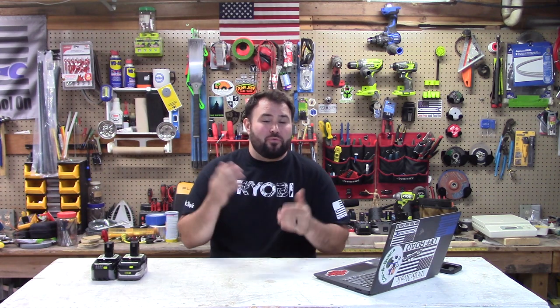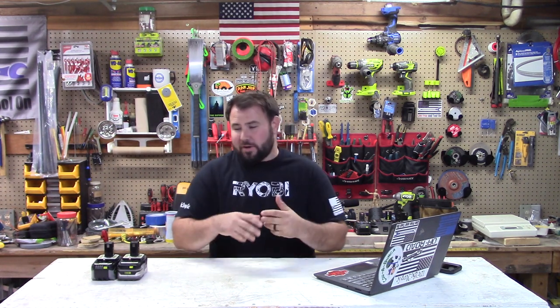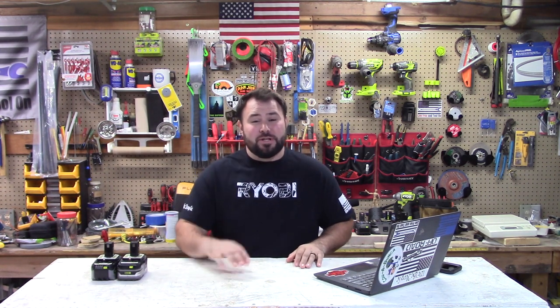Hey everybody, welcome back to Live Free and Tool On. Today we're talking about Ryobi this week. What are some of the major things going on? Well, I'm going to tell you.